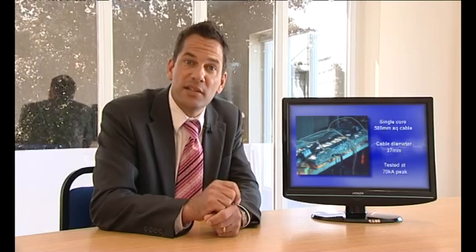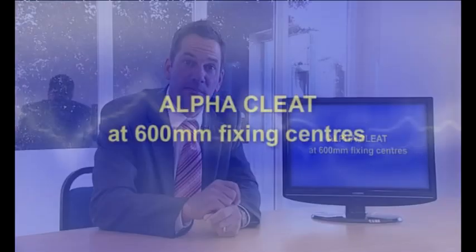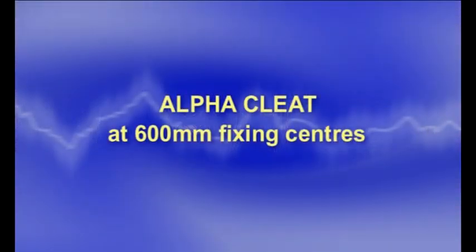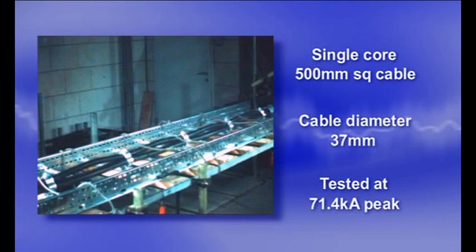In the second test the same type of cable installation is subjected to the same fault level. However this time the cables are secured with an aluminium cable cleat every 600 millimetres. Despite the increased spacing between each fixing, the test is a complete success and the cables are protected during the fault.